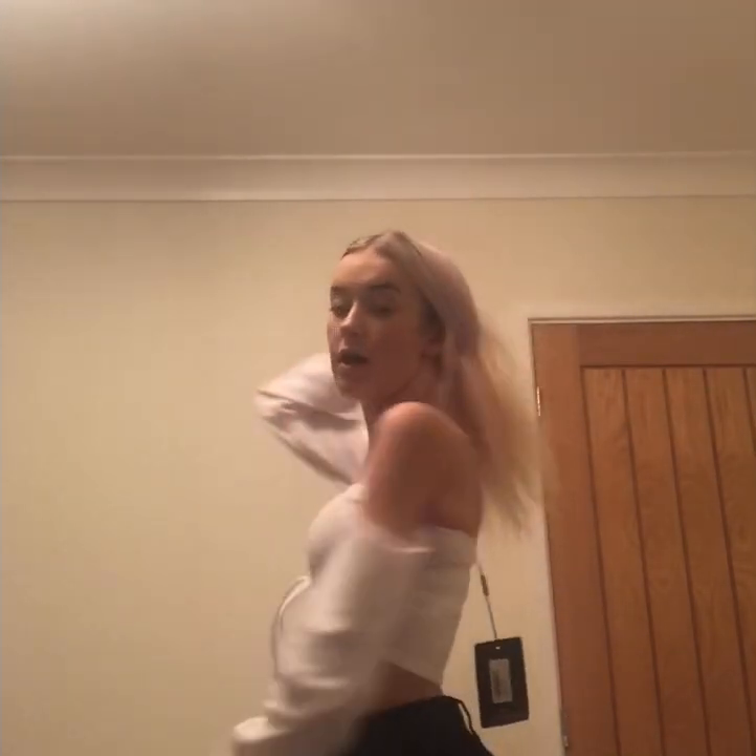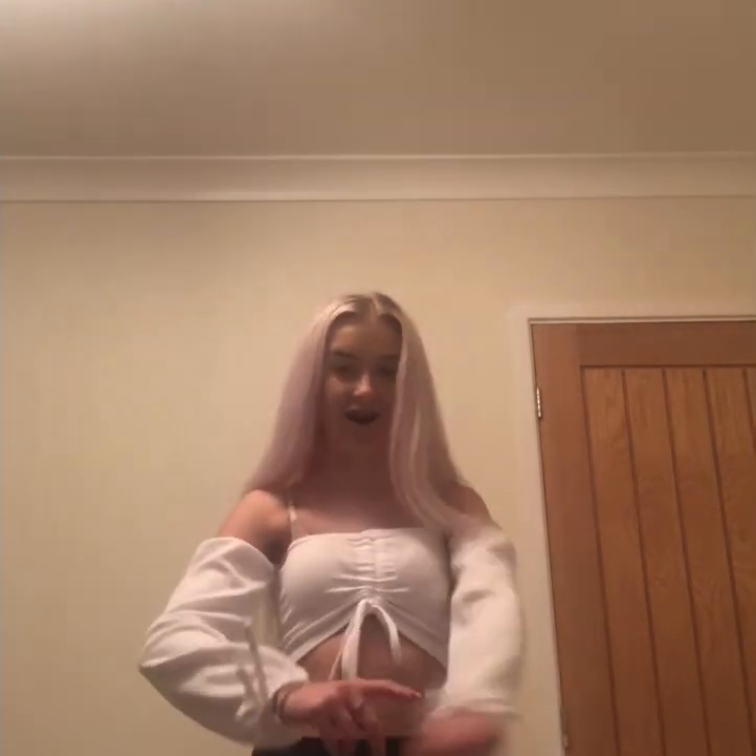This is my white bardot sleeve top - I love this one, it's like one of my favorites. It's got these long tassel things at the sides and at the front where you pull it to any length that you like. It fits really well - I think it's a size 6 or 8, I fit in both.